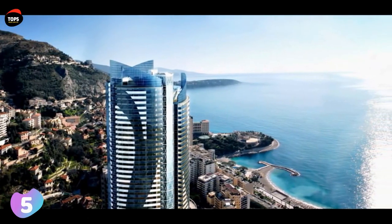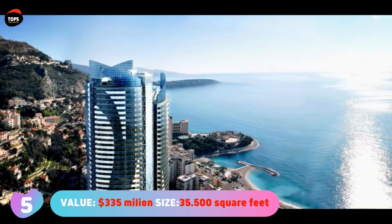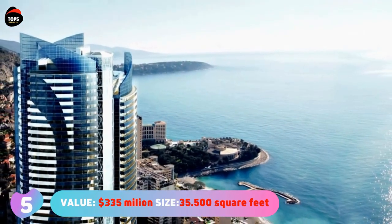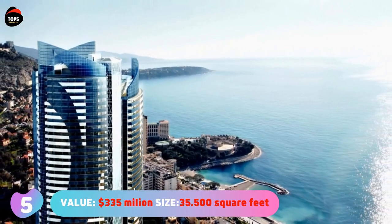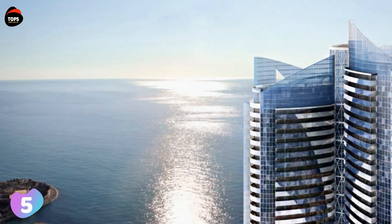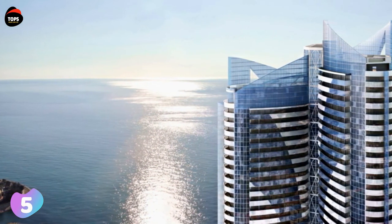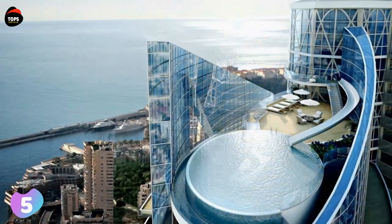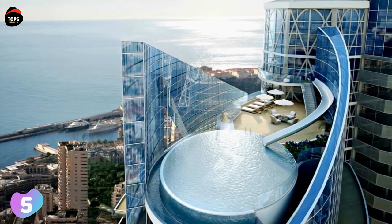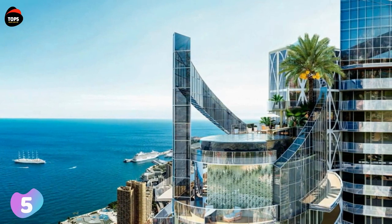Number five: Sky Penthouse at Odeon Tower. Value: 335 million dollars. Size: 35,500 square feet or 3,300 square meters. This is a penthouse that sits on the top of a 49-storey skyscraper in Monaco. The skyscraper was built in 2015 and named Tour Odeon, or in English, Odeon Tower. At 557 feet or 170 meters tall, it's the second